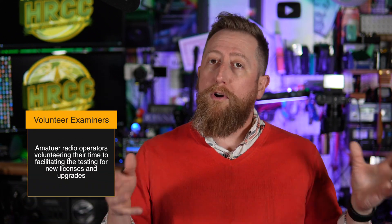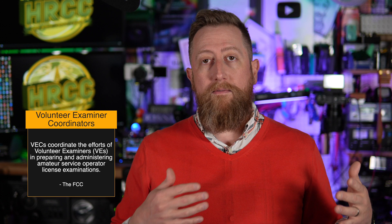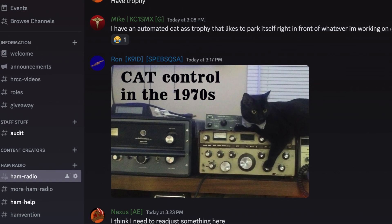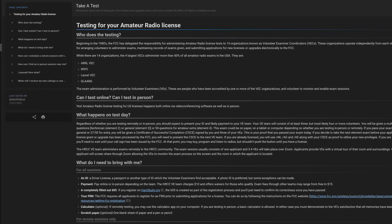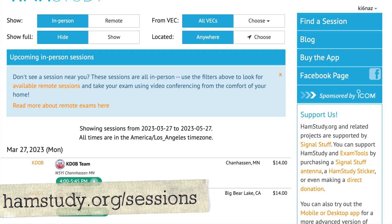The VEs, as we call them, are coordinated under a VEC — volunteer examination coordinator. On the Ham Radio Crash Course, we are most affiliated with GLARG, the Greater Los Angeles Amateur Radio Group. There's a group of VEs affiliated with HRCC and we coordinate online testing on our Discord. To work with HRCC volunteer examiners, go to the hashtag testing-dash-questions channel. You can also find upcoming testing sessions at hamstudy.org/sessions.